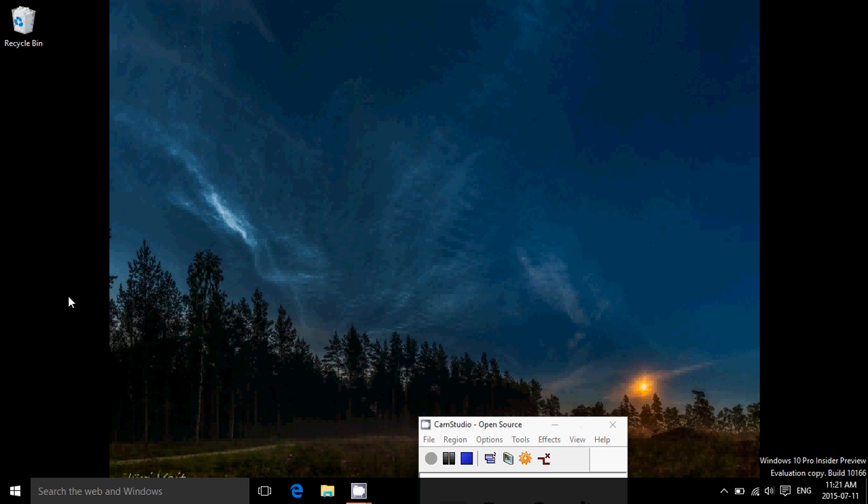I upgraded from 10159, because that's pretty much the way it has to be done if you go through the fast ring — it's fast ring only right now and there are no image file downloads. By the way, if you're still stuck at an old build that doesn't work, just download the latest image file from the Microsoft Insider program, which is 10159. You'll be able to upgrade from there to 10166.